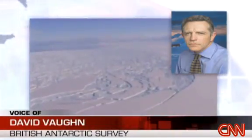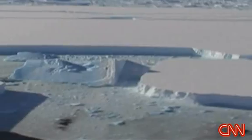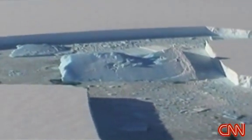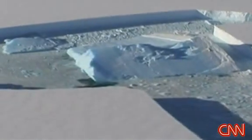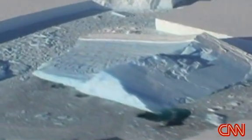Watching the Wilkins Ice Shelf disappear at the moment, we learn a lot more about how ice responds to climate change. The ice is just a small fraction of the Antarctic ice sheet, but it broke off well before scientists predicted — a sign, they say, that climate change might be happening faster than expected.